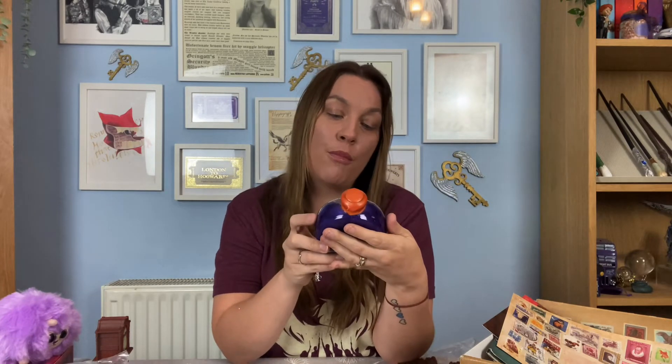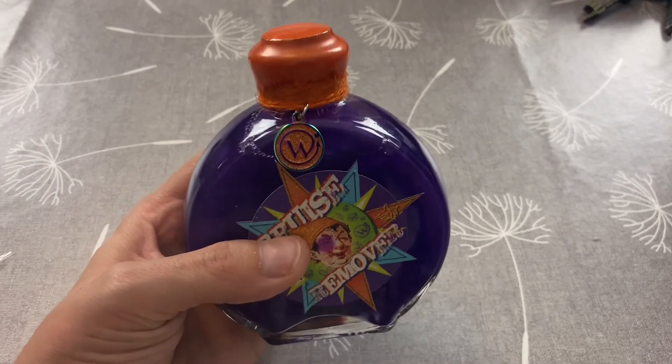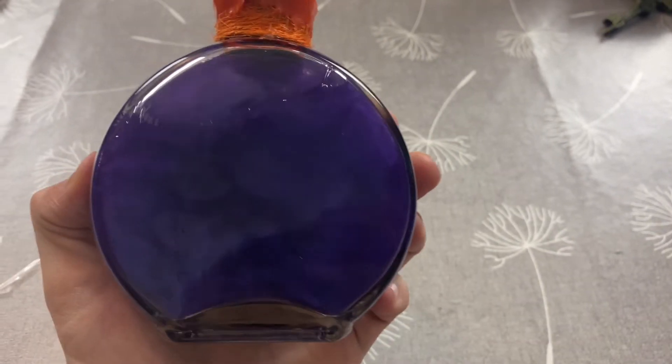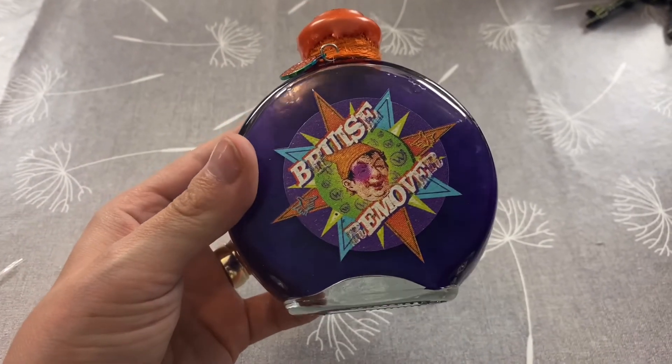This next item is heavy — we have a Bruise Remover Potion bottle! It's so cool. It's got the purple and orange colors from Fred and George, a really lovely little charm at the front with a bit of glitter, an orange wax seal, and gorgeous shimmery purple liquid inside. The face on it has a really big bruise on his eye — this is really really cool. I cannot wait to stick this on my potion shelf.